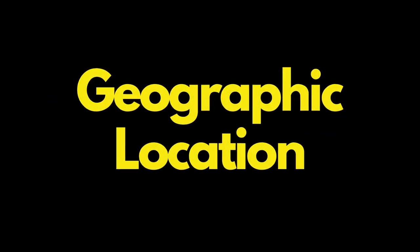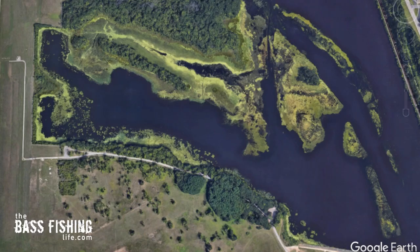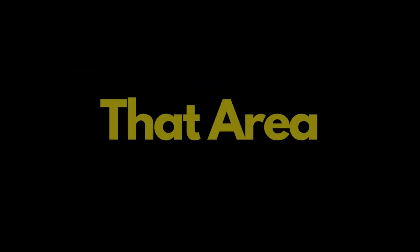As far as geographic location, I like to take a portion of a body of water. If it's a big reservoir, choose one creek arm. If it's a small farm pond, you're in good shape. This lake here is about 180 acres, so I'll pick one particular area out of it and start to search that area.